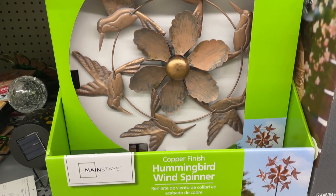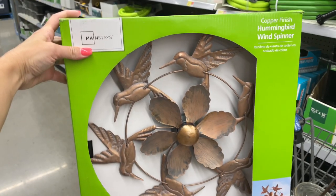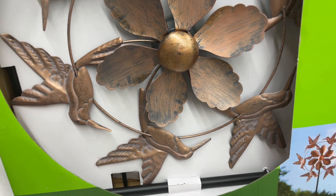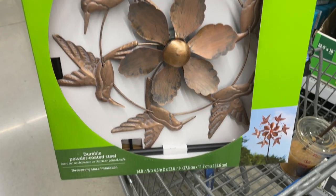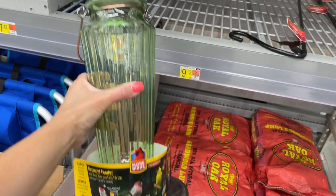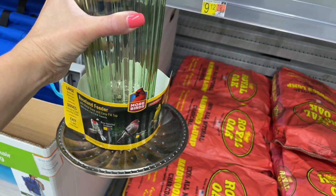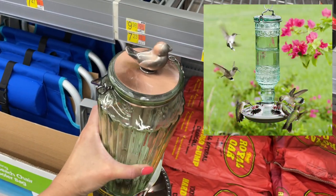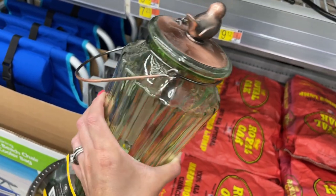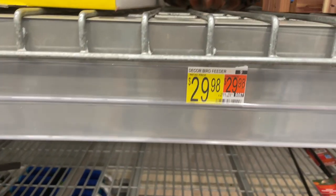The color of this hummingbird wind spinner is gorgeous — I love the weathered look. Unfortunately I couldn't get it to spin properly in store, but I think once you take it out you can adjust the metal petals. I've been looking for a unique bird feeder, and this one was it for me. It's so similar to the hummingbird feeder we have; I love the green glass and copper accents. I didn't buy it on this trip but ran back the next day — it was too pretty to leave behind.